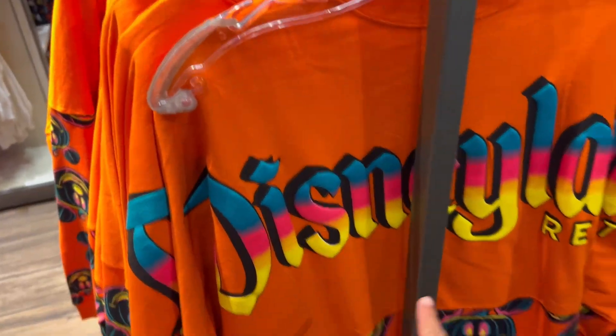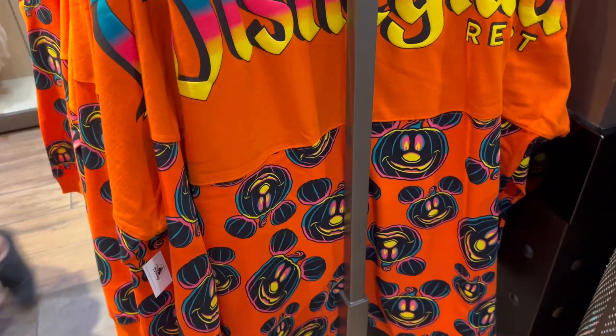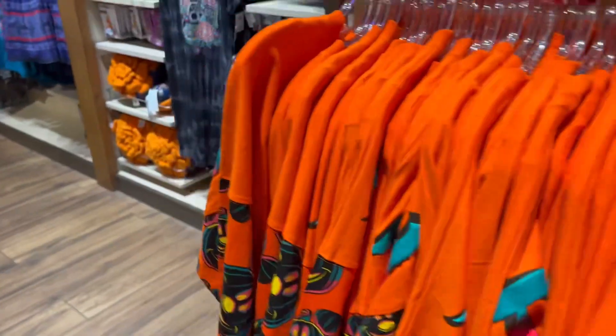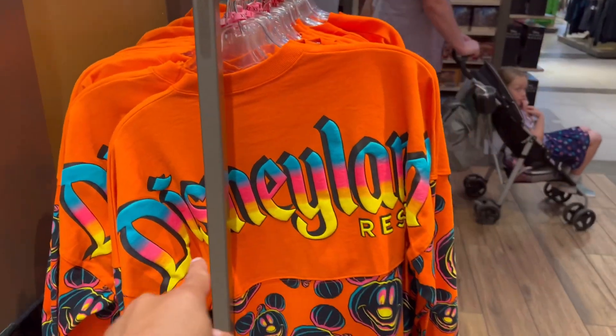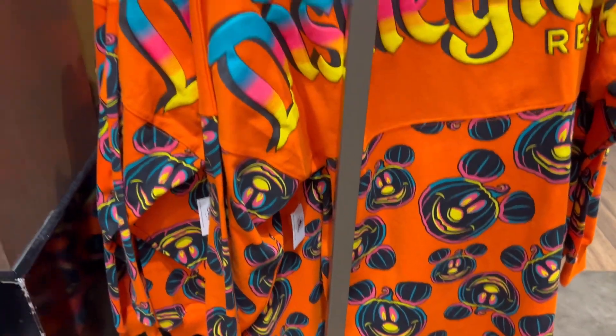So we have this new Spirit Jersey. Look at this — I love these nice heat-themed pumpkins, cool pumpkins right over here. This is probably around about $80, which is typical for a Spirit Jersey. Here's the front with the nice Disneyland Resort logo. It's really nice actually.